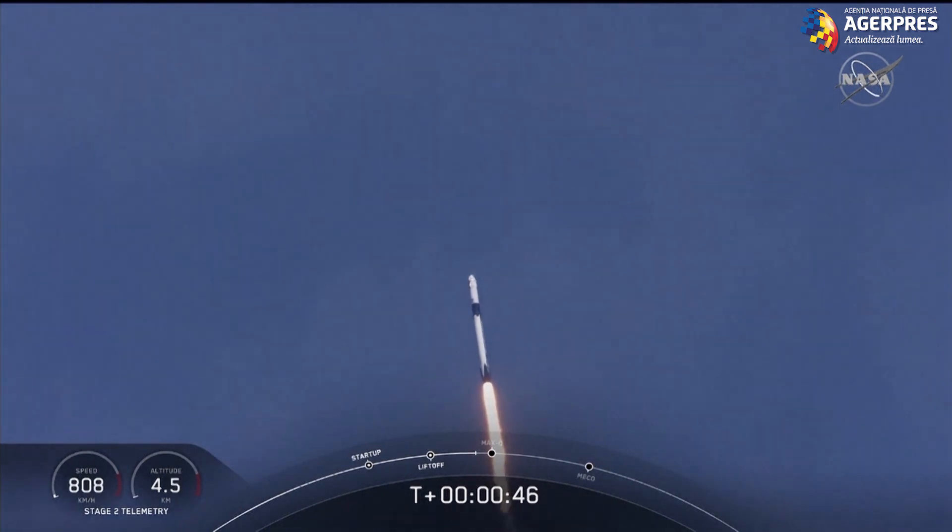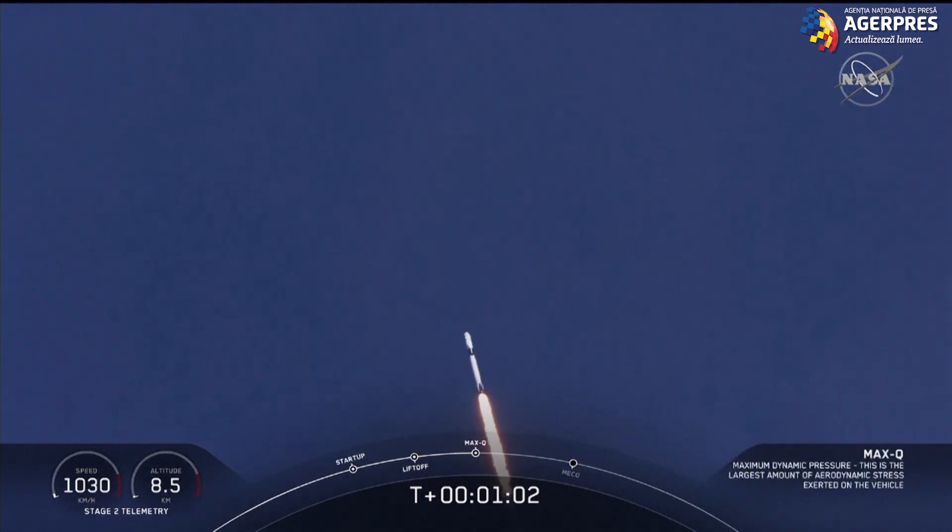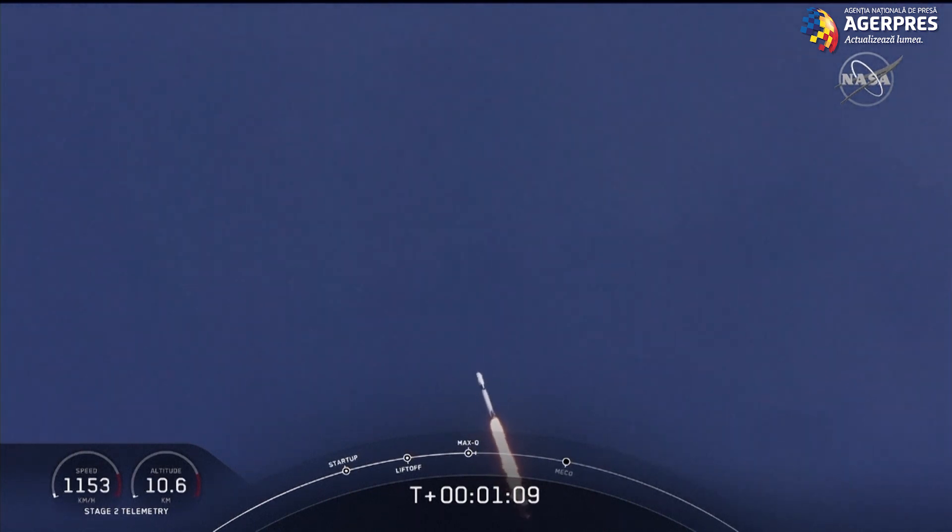M1B throttle down — we're throttling down to get ready for the period of maximum dynamic pressure. We're in the throttle bucket. Now we're throttling back up to full power as we're through Max Q.